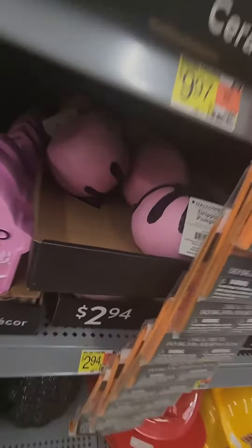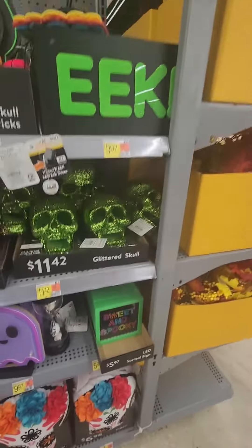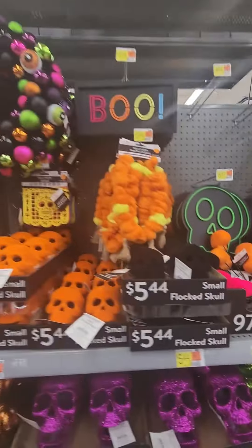Fun fact: the dollar store sold this exact pumpkin last year. I love this LED light-up ghost, and here is the Day of the Dead or neon-inspired colors.